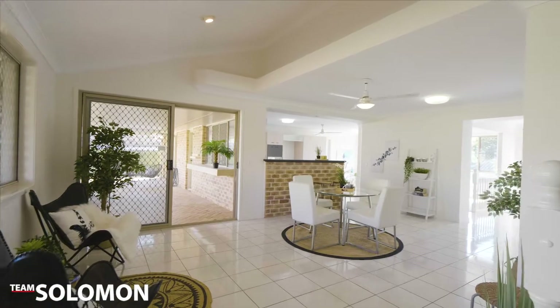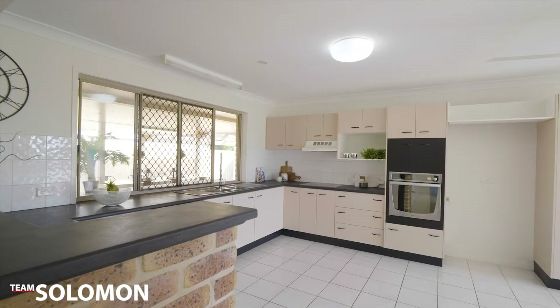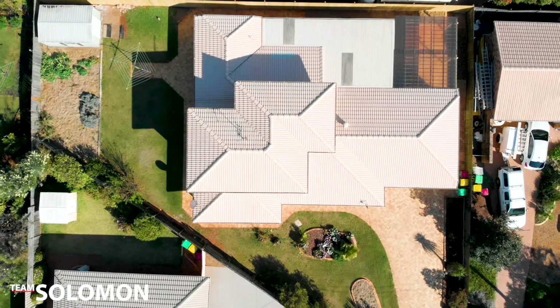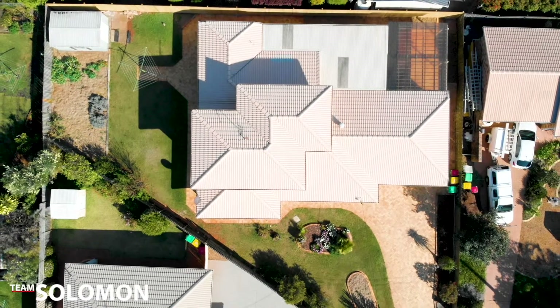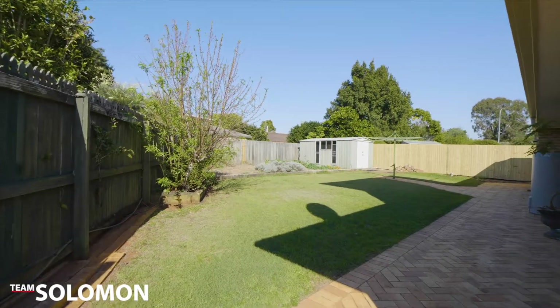The large outdoor patio is overlooked by the kitchen and family living room. With a double garage that has drive-through access and an additional side access, there's enough room for the boat or caravan and all your cars on this block.